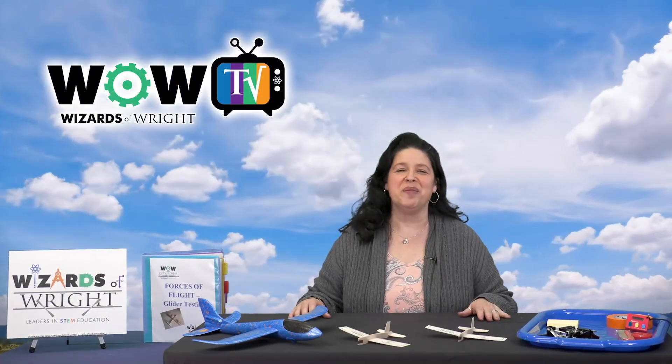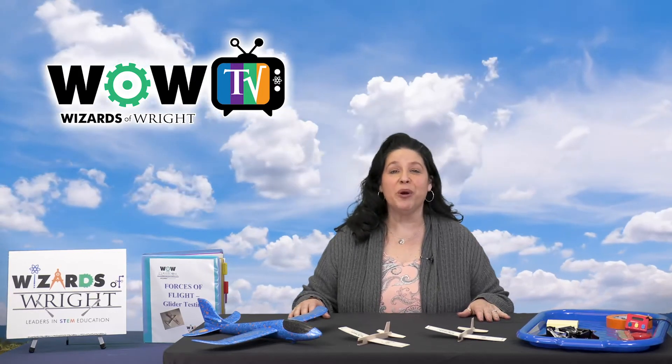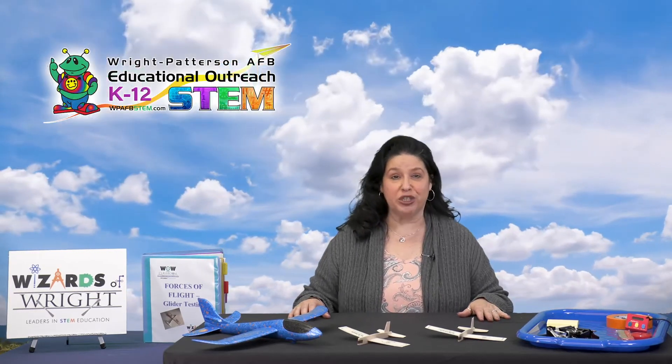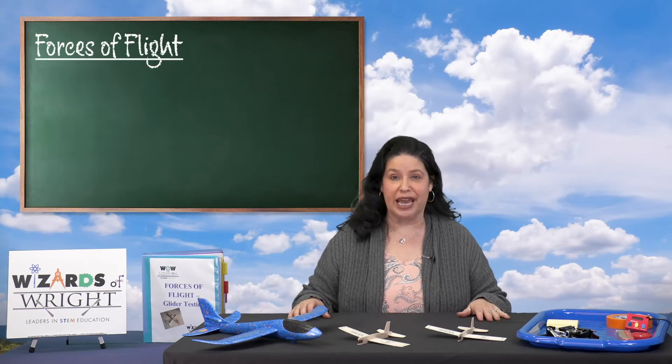Hi, welcome to WOW TV. My name is Angel and I'm here from the Wizards of Wright program. The WOW program is a part of the Educational Outreach Office here at Wright-Patterson Air Force Base. Today you're going to learn about forces of flight and an airplane's movements while in the air.